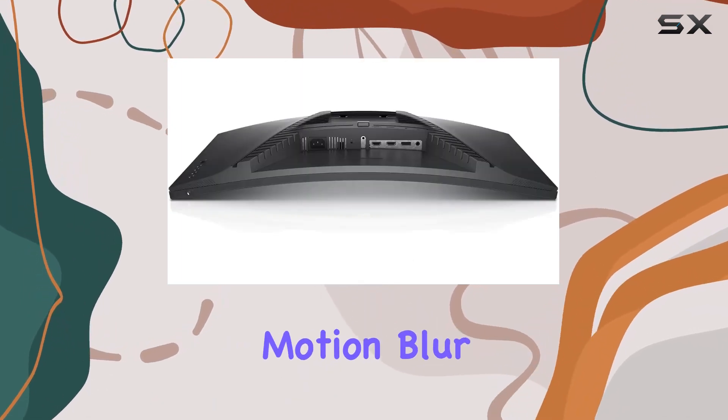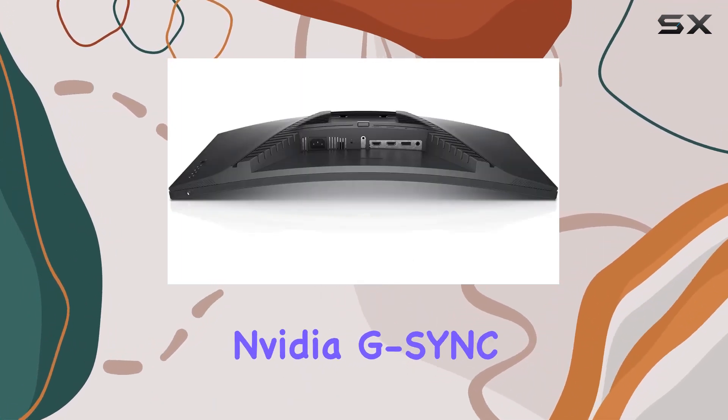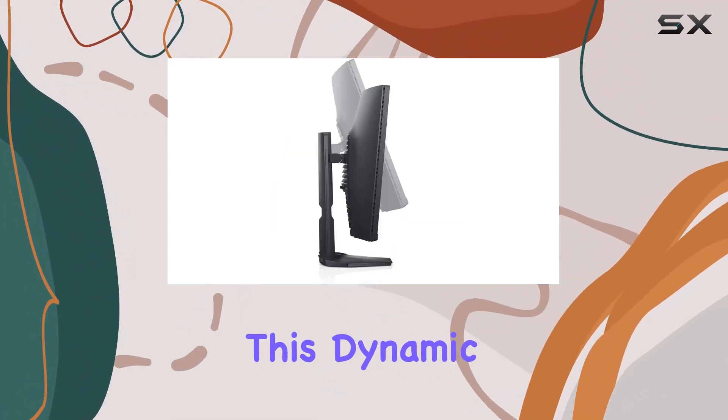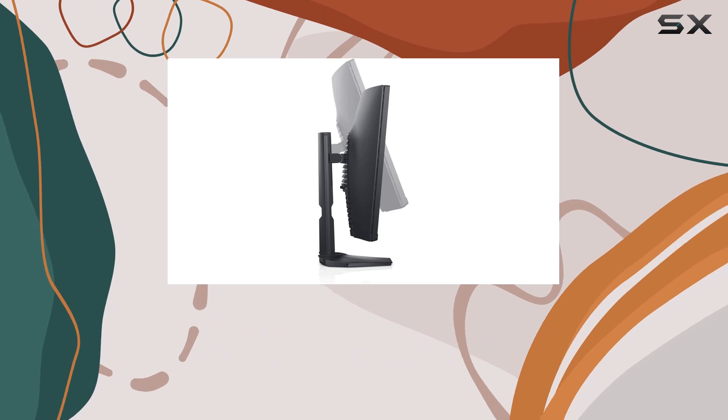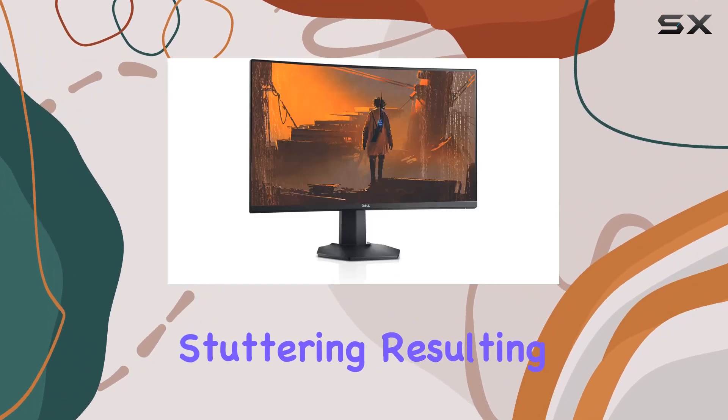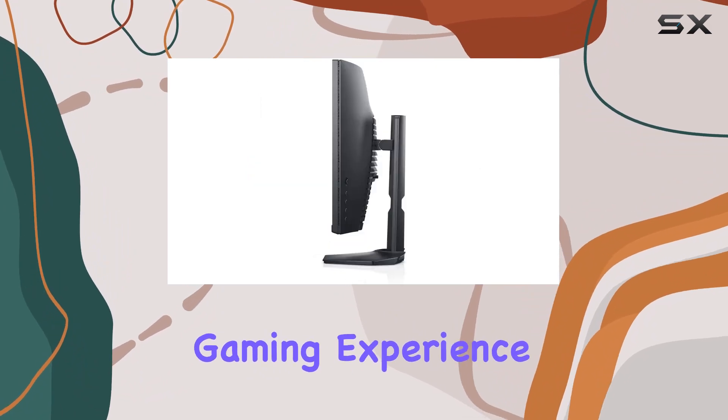One standout feature is its NVIDIA G-SYNC compatible certification and AMD FreeSync Premium technology. This dynamic duo works seamlessly to minimize graphic distortions such as screen tearing and stuttering, resulting in an exceptionally smooth and fluid gaming experience.